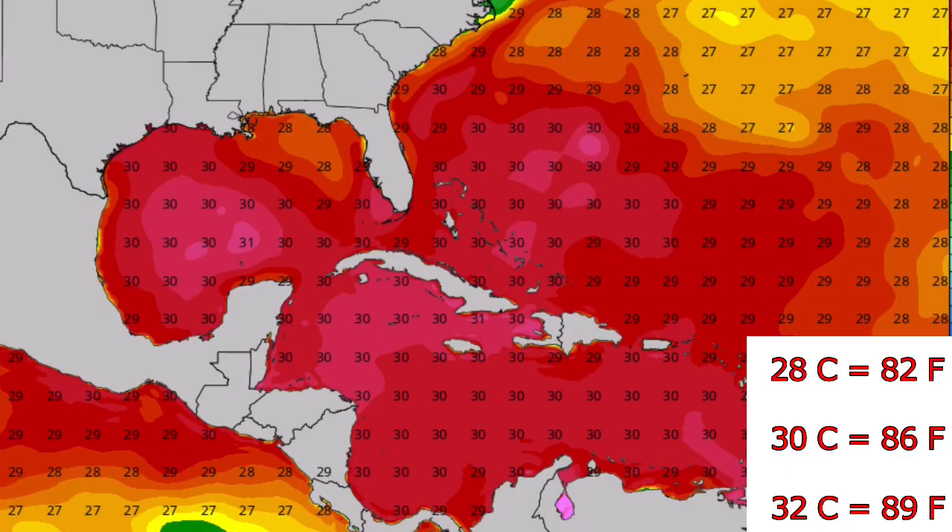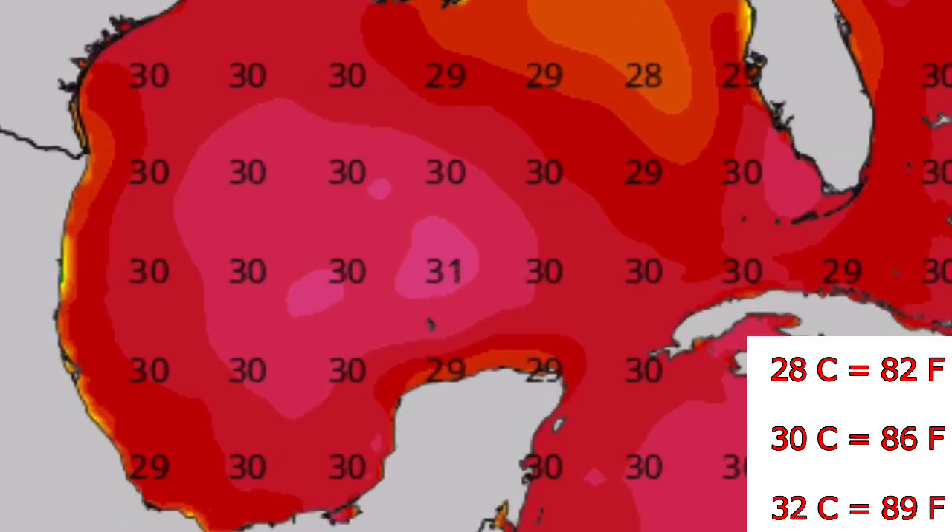These are current sea surface temperatures in the Gulf. You can see the Gulf is very warm — right in the middle, 30 to 32 degrees Celsius. Waters are very warm and very supportive for strengthening if the system can actually form. No matter where it goes, unless it moves into the cooler waters near Florida, more strengthening is expected.